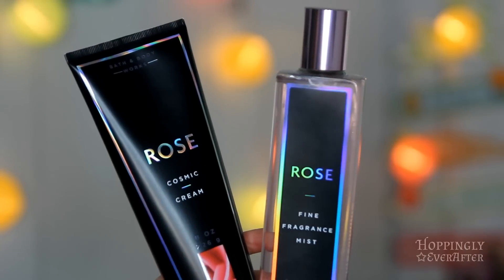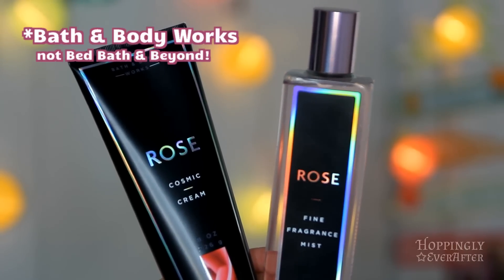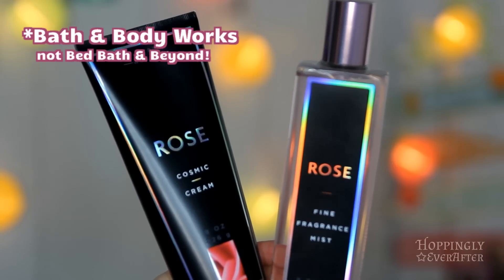I have three more items. I'm really enjoying this rose hand cream and this rose body mist. I got these from Bed Bath & Beyond in January during a clearance sale because they sadly discontinued this stuff. I was so sad because this is probably my favorite scent in the entire world — it's just so, so nice.